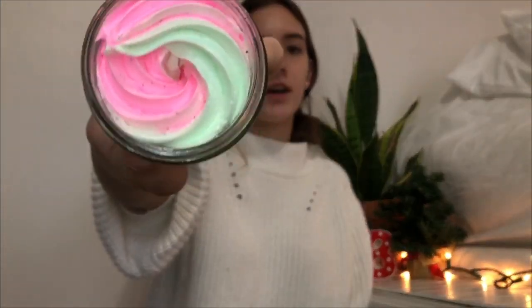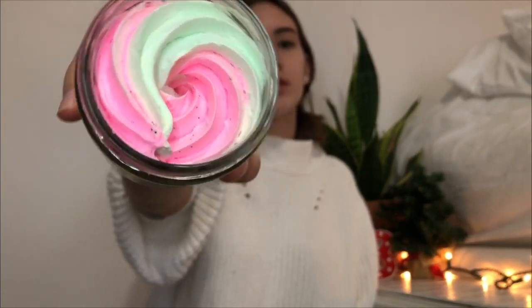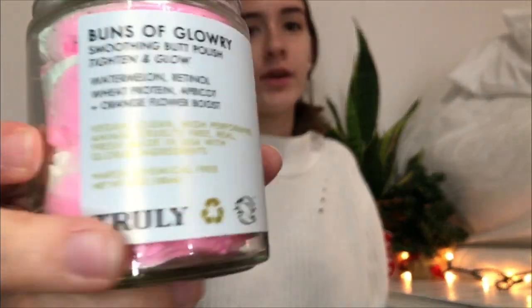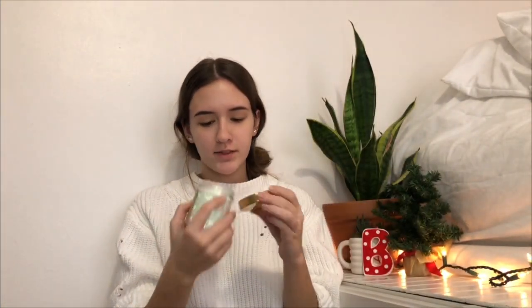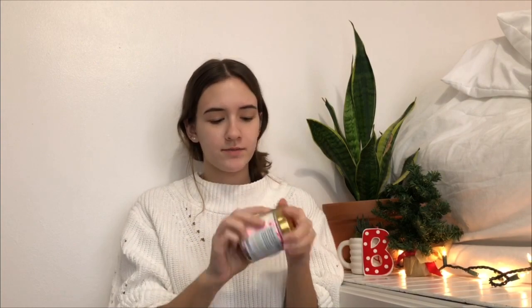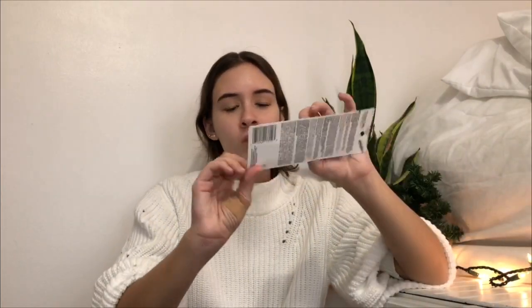I got this hair mask by Truly — I saw them on TikTok. It's called Buns of Glory and it smells so nice. I've had it before so I just got it again for Christmas. I also got this mascara — just a normal one because the wand broke off on my old one.